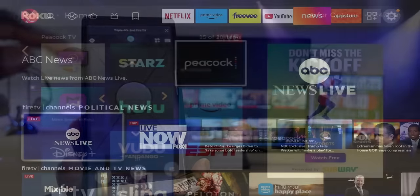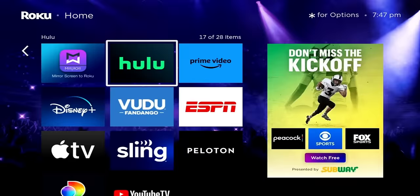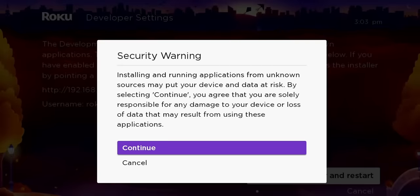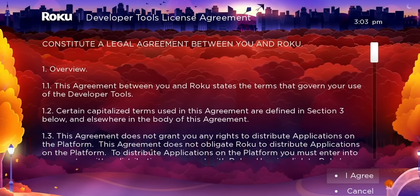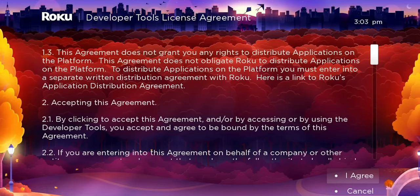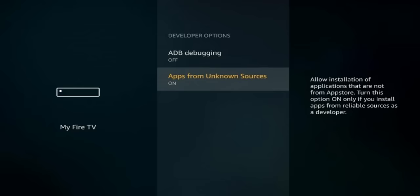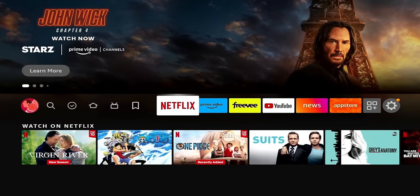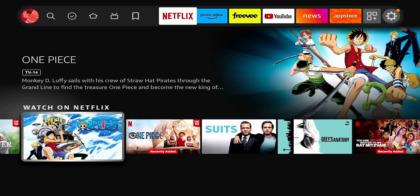One more thing worth mentioning is third-party applications. Roku does have a developer option where you can enable sideloading, but it's not the same experience as on Fire TV. On Fire TV, you click a couple of buttons, download a specific app, and then you can download any Android application you want. Fire TV wins when it comes to installing third-party applications.